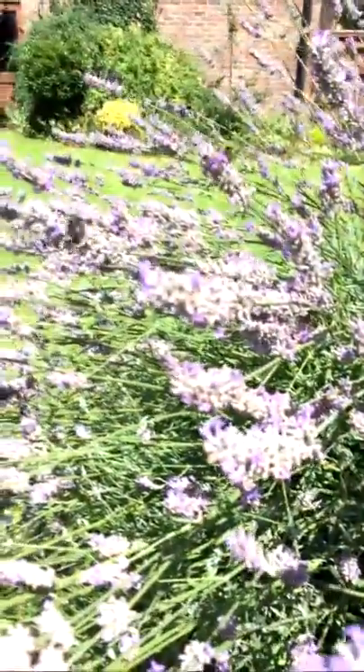If you have a look behind me, I just wanted to show you this — look at that lavender! I planted this when we first got to the house and it's just grown and grown. Everyone keeps saying to cut it back, but I don't want to because look at what's going on — all these bees! They're just so busy and this is happening all day in my garden.